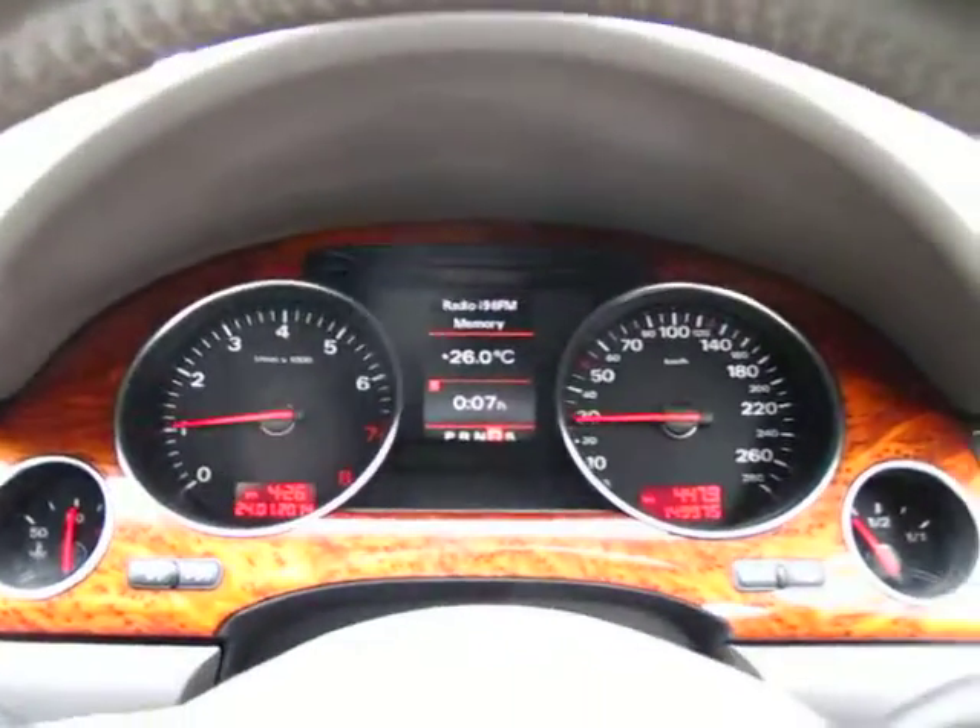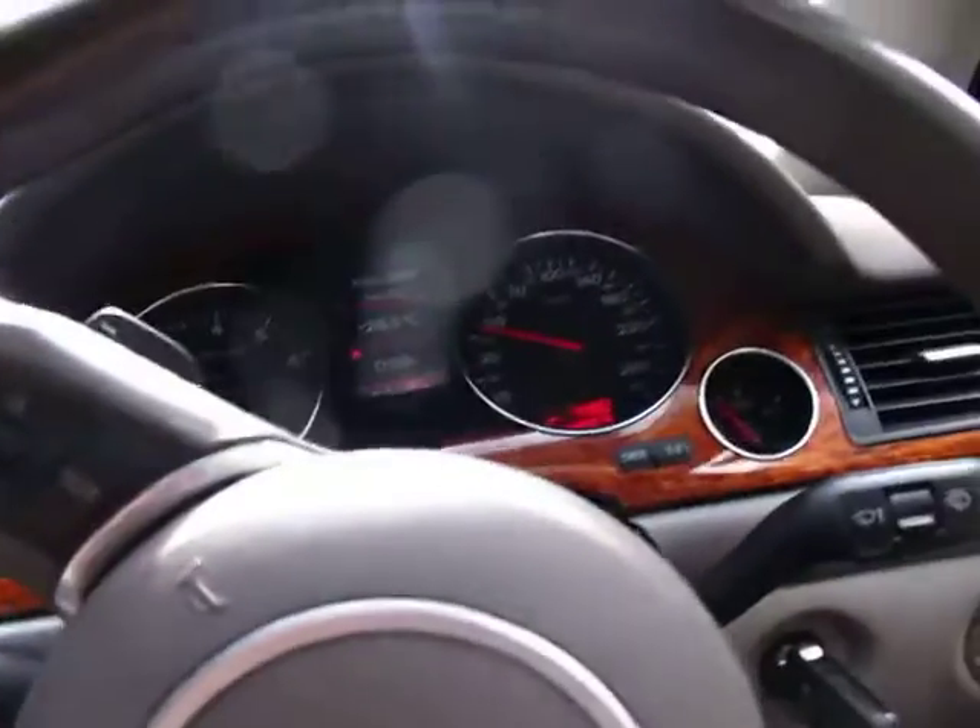You'll see there's no lights on the dashboard there. 149,000 kilometres, nice quiet area. These are such a silky smooth car, just beautiful.